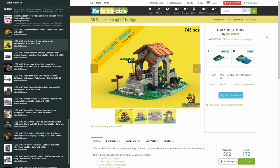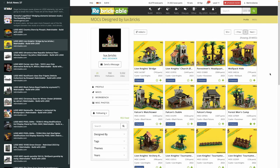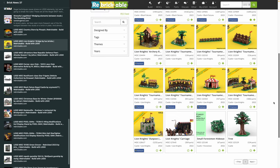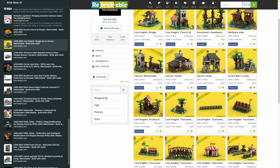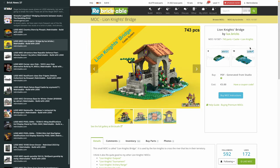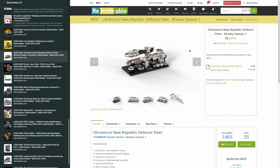Then there's a design from Lux Bricks — I think the designer is from Central Europe — the Lion Knights Bridge, 743 pieces. Lux Bricks has been quite busy recently giving you an entire landscape to build around your Lion Knights Castle: tournaments, outposts, the Black Falcons keep, Falcon stable, Forestmen, even the Wolfpack. The Lion Knights Bridge is the newest addition — 743 pieces for 5 bucks for the instructions.